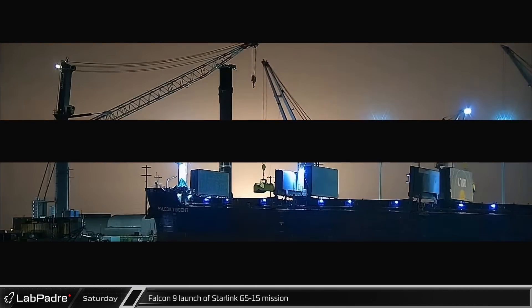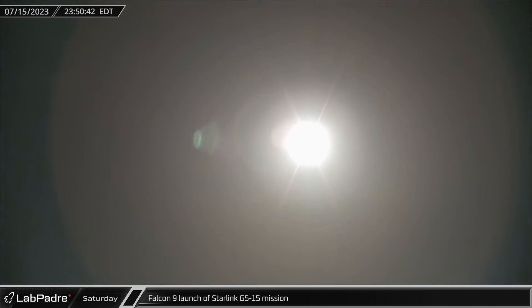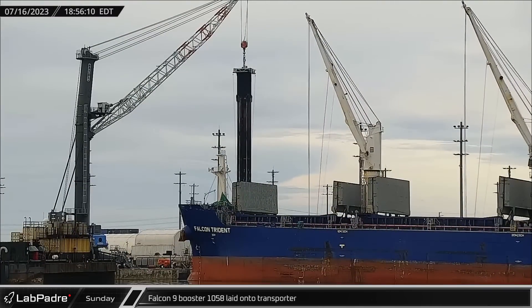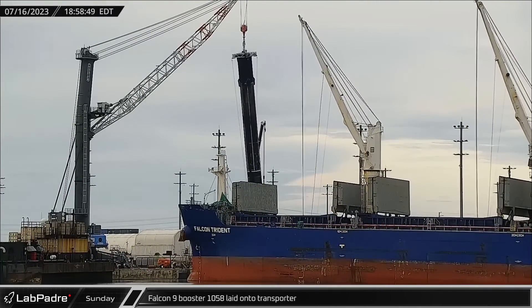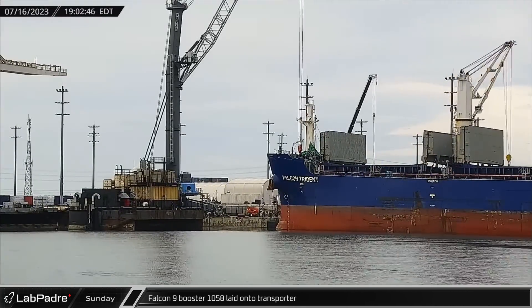Over at Cape Canaveral, Saturday saw the launch of Starlink Group 5-15, sending 54 more satellites into orbit on the 16th flight of Falcon 9 Booster 1060. Sunday afternoon saw Booster 1058 finally have its seized legs folded in, allowing the booster to be lowered onto a transporter following its own record-setting 16th flight.